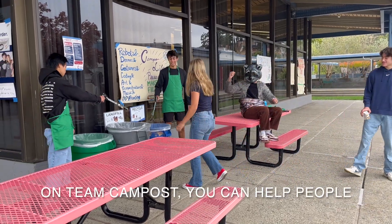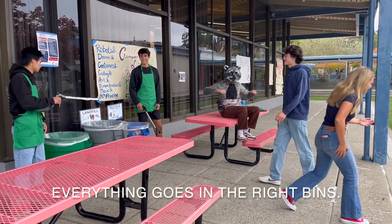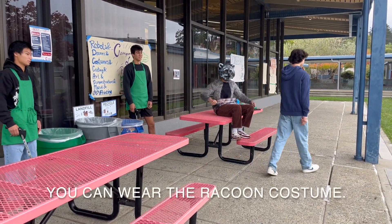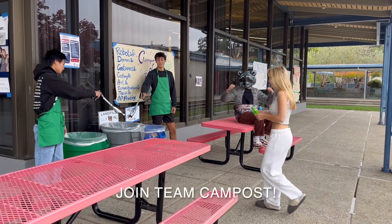On Team Campos, you can help people sort their trash and make sure everything goes in the right bins. You also get a nice green apron, or you can wear the raccoon costume. Join Team Campos!